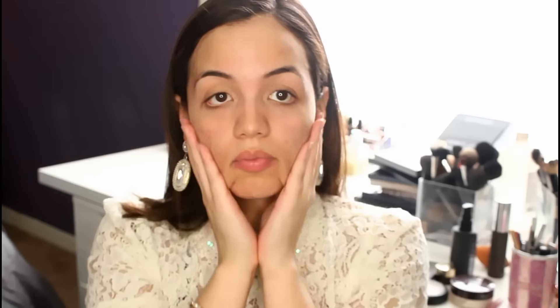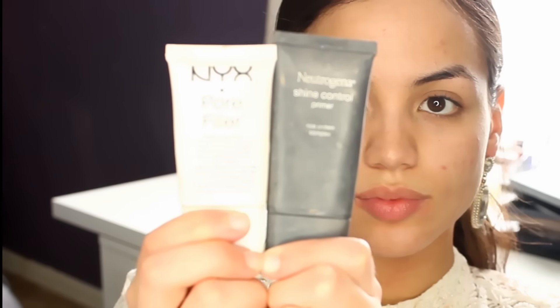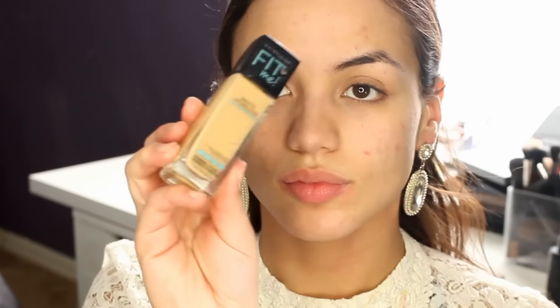I'm starting off by moisturizing my skin using my Clinique Dramatically Different moisturizer — you can use whatever moisturizer works great for your skin. For primer, I'm going to use the Neutrogena Shine Control, focusing that on my t-zone just to prevent any oils from breaking through, since that's where you get the most oil breaking up your foundation. For the rest of my face I'm going to use the NYX Porefessional to help even up skin texture, smooth out fine lines or pores, and allow the skin to look nice and flawless.